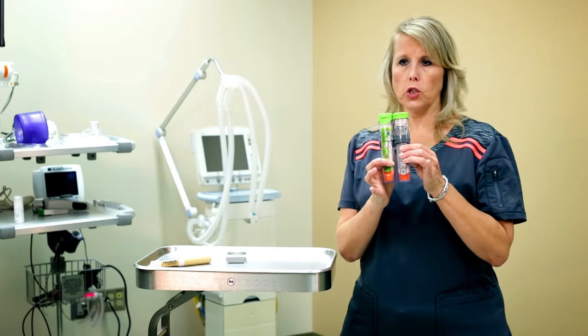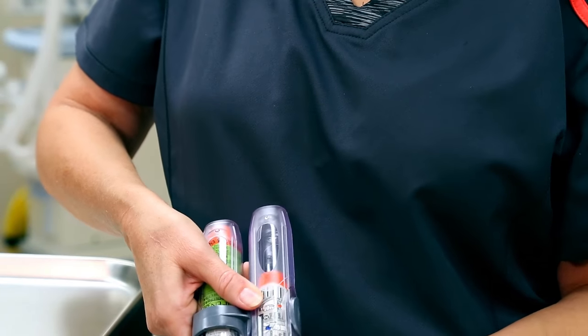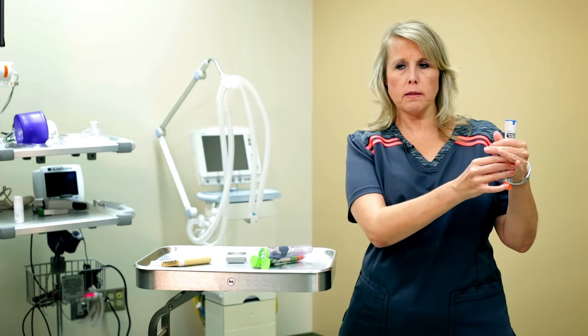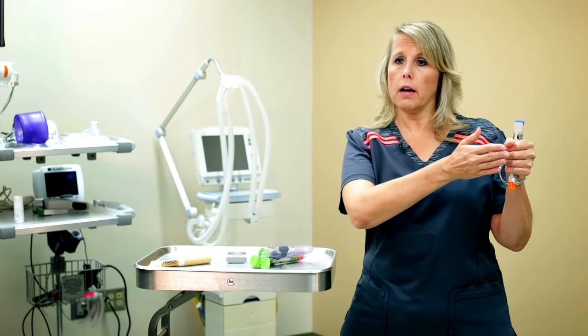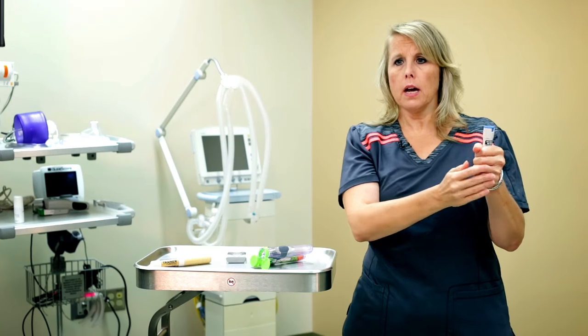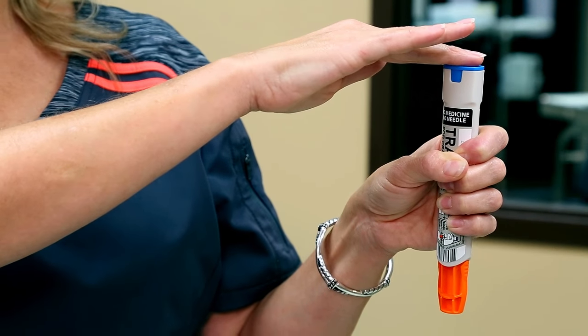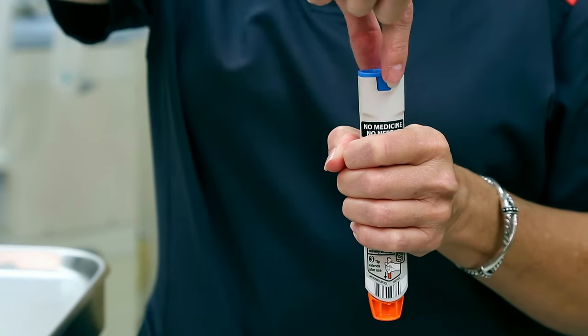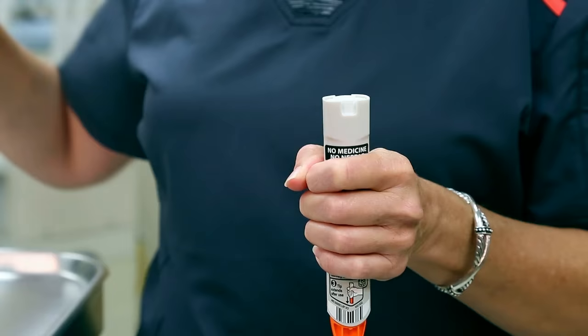To use your EpiPen, get your two-pack, open the lid, and take out your EpiPen. Be sure to grasp it firmly on the barrel. Don't put your hand over the top or over the bottom. Also remember: blue to the sky, orange to the thigh. Once you have a good grip on the barrel, remove the blue safety lid.